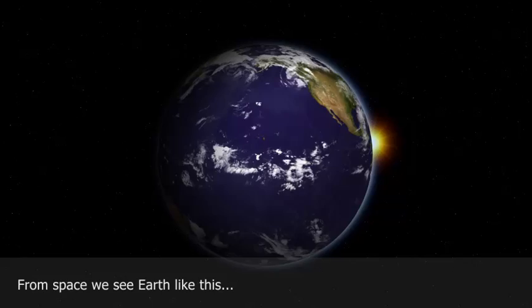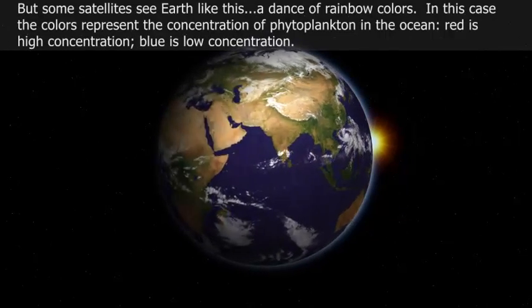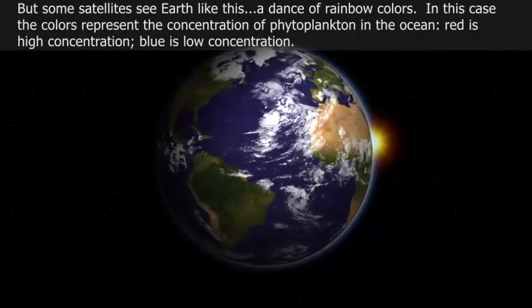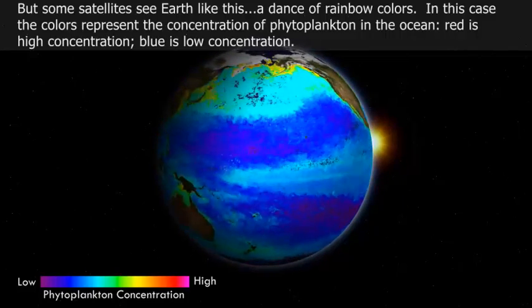From space, we see the Earth like this. But some satellites see Earth like this — a dance of rainbow colors. In this case, the colors represent the concentration of phytoplankton in the ocean.